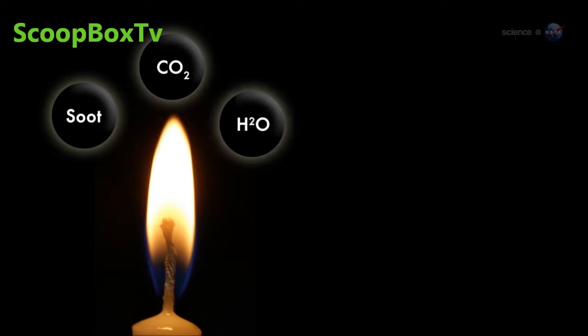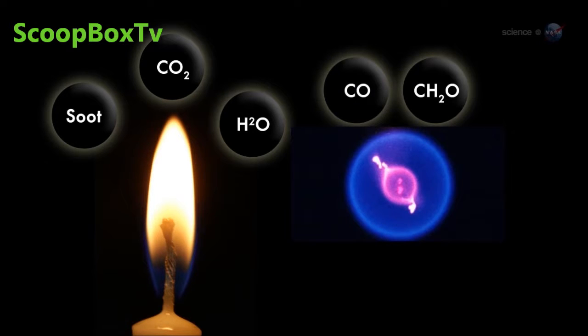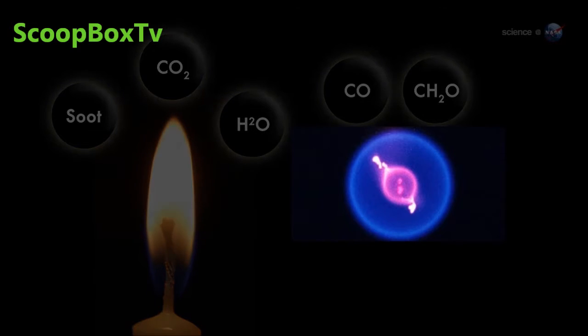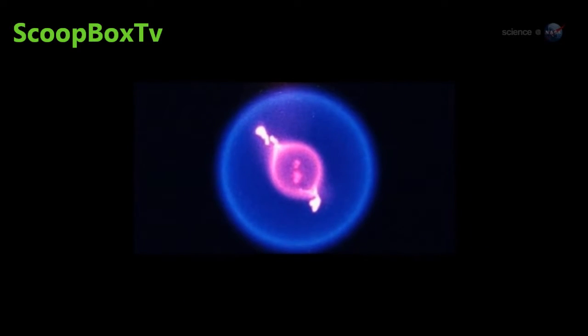Normal flames produce soot, carbon dioxide, and water. Cool flames produce carbon monoxide and formaldehyde. Similar cool flames have been produced on Earth, but they flicker out almost immediately. On the space station, however, cool flames can burn for nearly a minute.